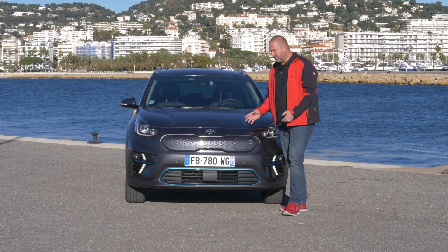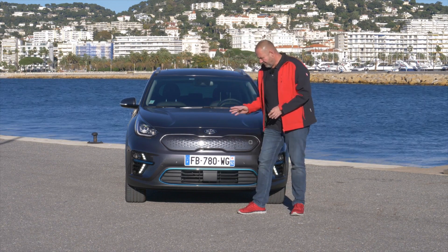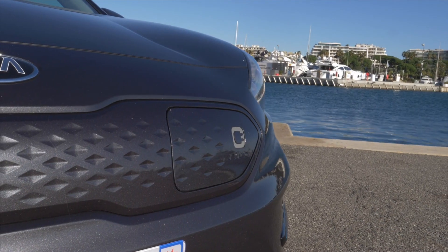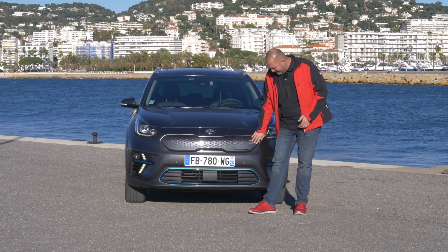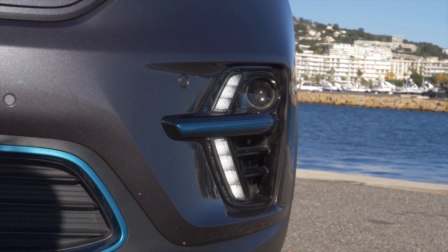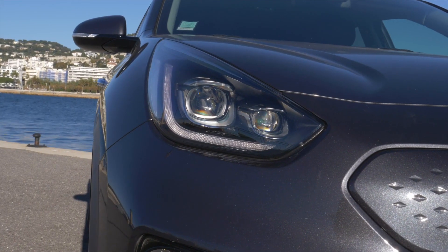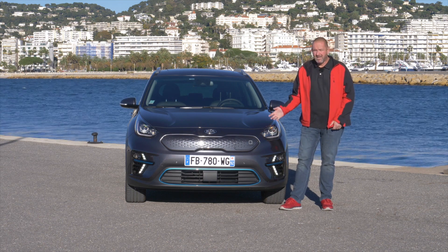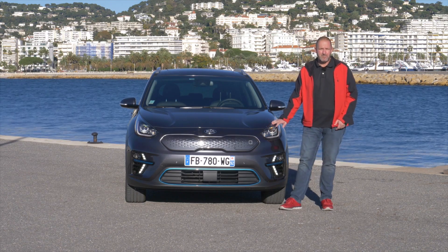The design of the Kia e-Niro is not so different from its brother and sister models, but there are some differences. First, there is this closed grille, which is typical for electric cars, and the charging port. Another difference is the blue part at the air intake, and you'll also find these blue elements at the daytime running lights. The car comes as standard with halogen headlamps, which is a bit quirky for an electric car, but from the second trim level onwards you can order LED headlamps as well.